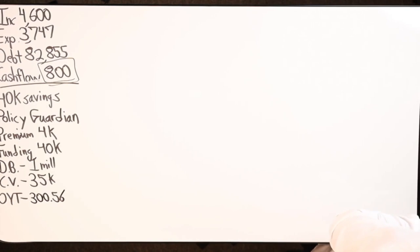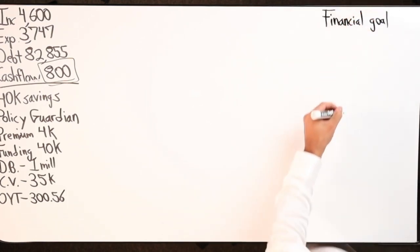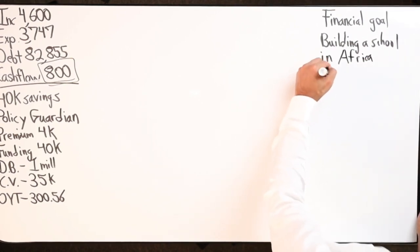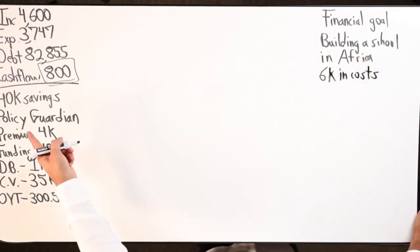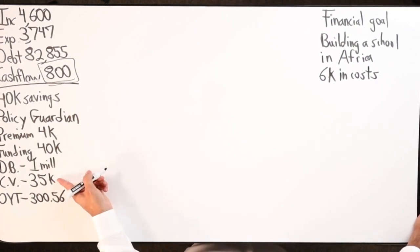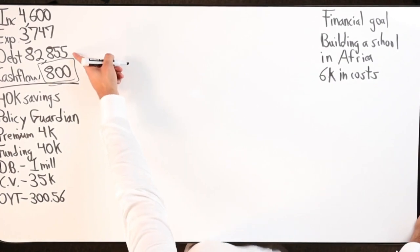This woman is also planning - I think she has a business - she's building a school from the ground up, a private school in Africa. That's a big financial goal. She has about $6k that she needs to spend over there. As soon as the policy gets funded, which she just did recently, she's going to take $6k from the $35k cash value and throw it towards that goal.